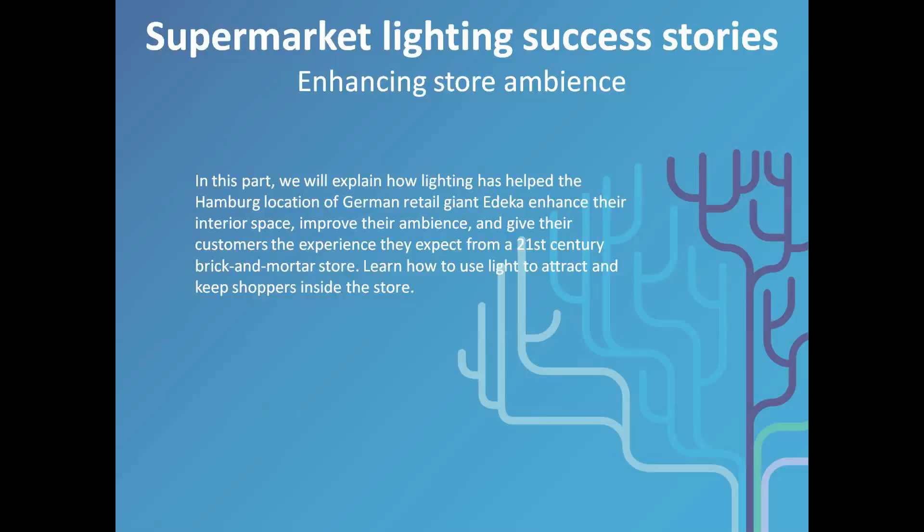Welcome to the third and final part of this Light Byte series on supermarket success stories. In part 1, Malene Thyssen shared how supermarket Provencien uses light to save energy. In part 2, Gerben van der Lugt showed how Carrefour improves its customer experience using light. In this final part, Hartmut Leitreiter from Philips Lighting Germany will explain how supermarket EDK improves its store ambience through innovative lighting.